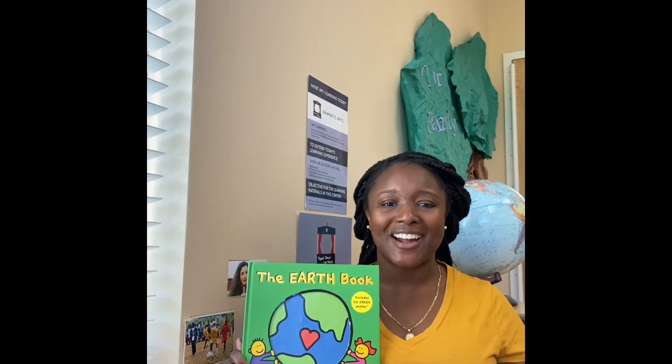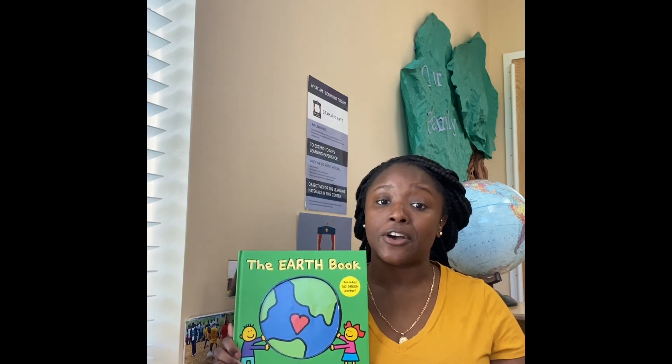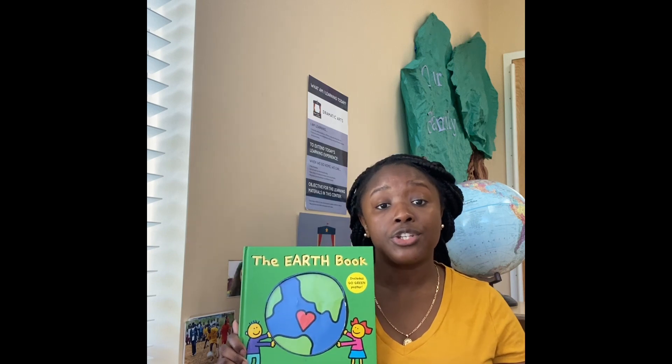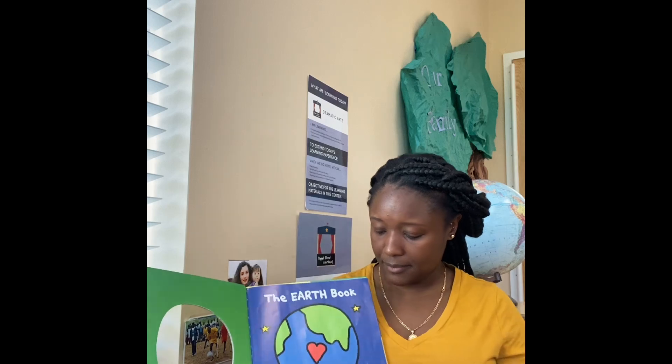Hi friends! Miss Jessica here from the Goddard School. Today is Earth Day and I wanted to read a story to you guys called The Earth Book by Todd Parr, so that you too can help save the earth. The Earth Book by Todd Parr.